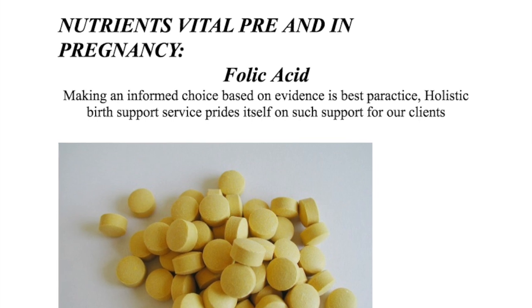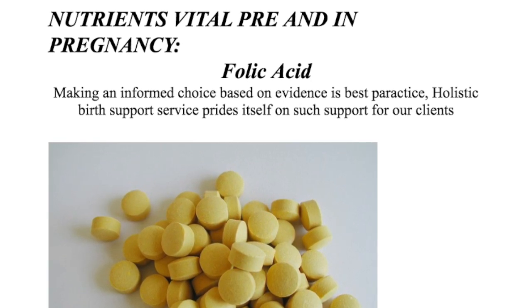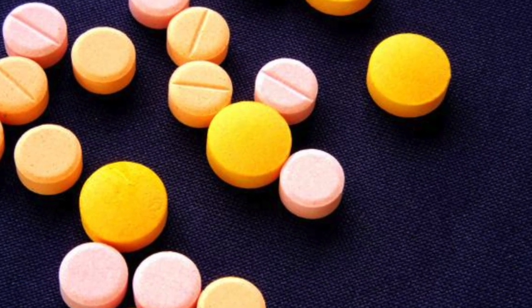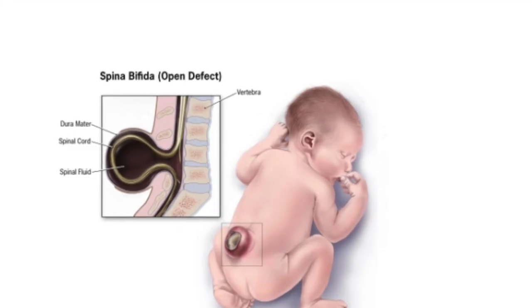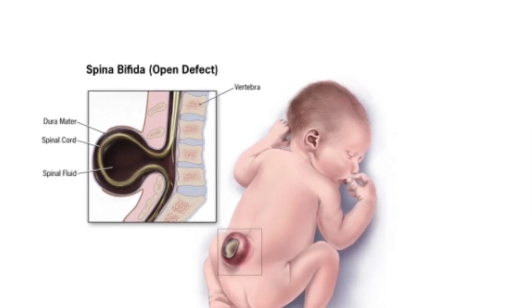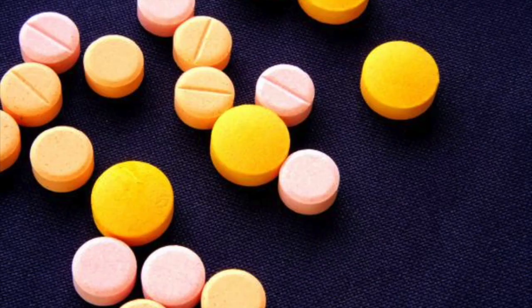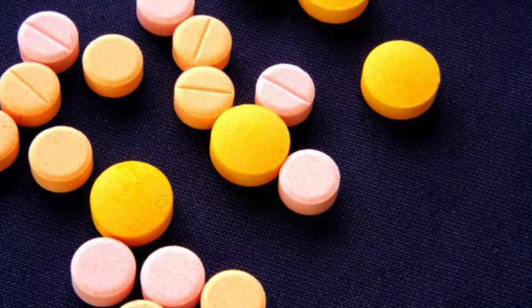We're going to start our discussion by looking at what is folic acid. Folate is a B-group vitamin that can lower your chance of having a baby born with spina bifida or other neural tube defects. Women who are planning a pregnancy need to take extra folic acid for at least three months before pregnancy and for the first three months of the pregnancy.